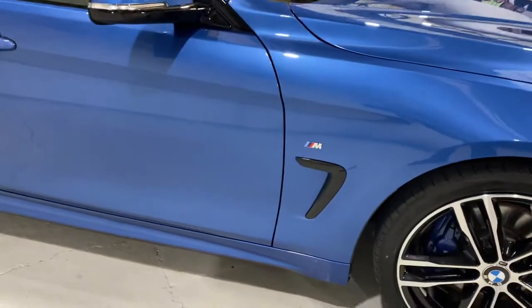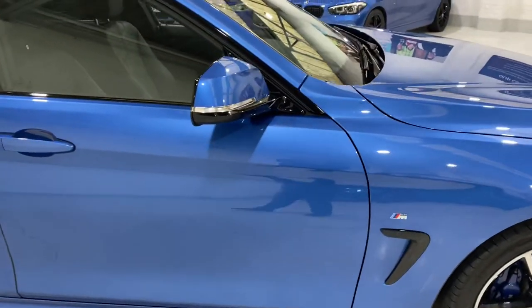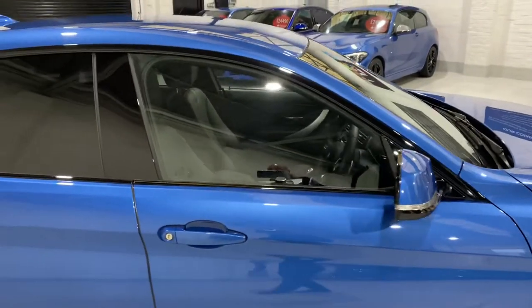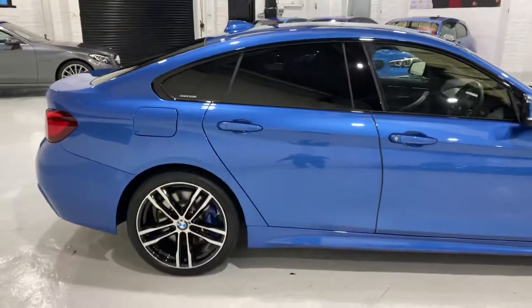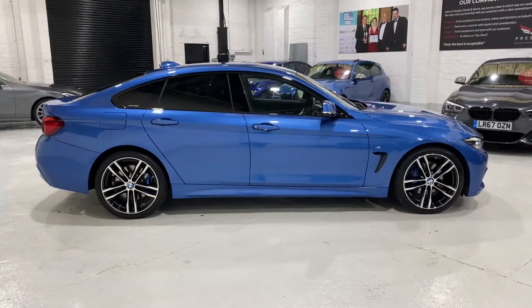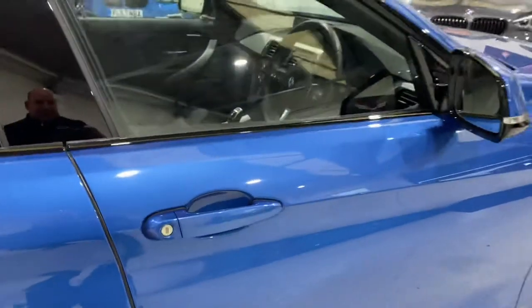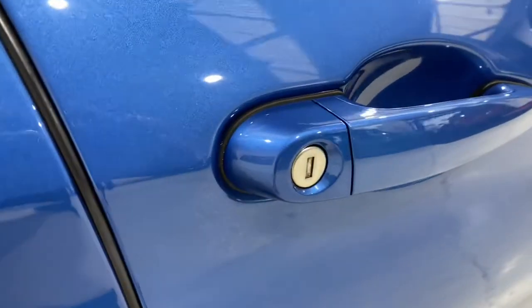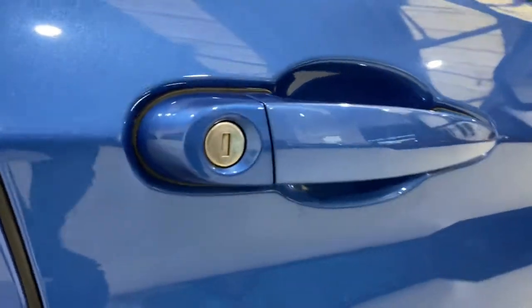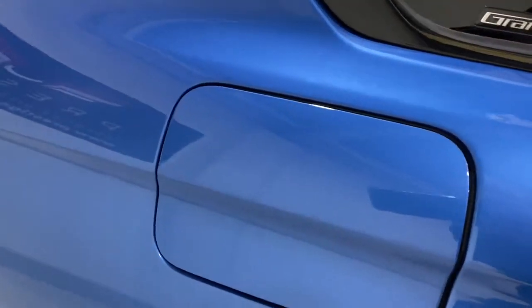We've got the black gloss insert on the side, the black gloss trim around the windows, and we've got sun protection glass. I'm just going to pan back out so you can get a good look at the car. I'll point out any little chip or anything. We've got little lights under here as well. The bodywork is beautiful — there's no ding dents, no bird dropping stains, and no scratches.